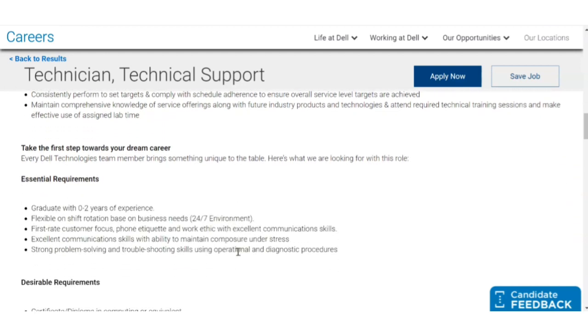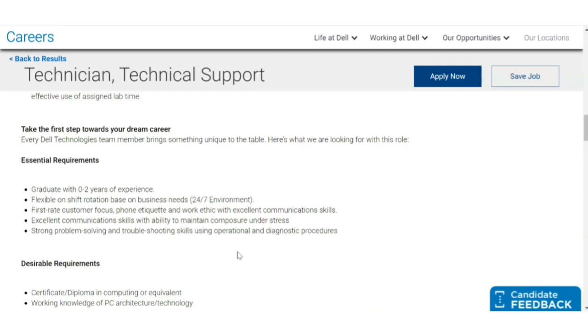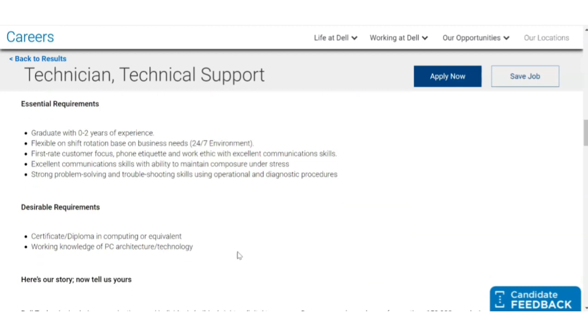Now the requirements: the essential qualification is graduate with zero to two years of experience. They have not specified any particular graduation branch. You must be flexible on shift rotation — 24/7 and beyond, meaning you may have to work night shifts. Other essential requirements include first-rate customer focus, excellent communication skills, and strong problem-solving and troubleshooting skills. The desired requirement is a certificate or diploma in computing or equivalent — so diplomas in computing or electronics are also eligible.